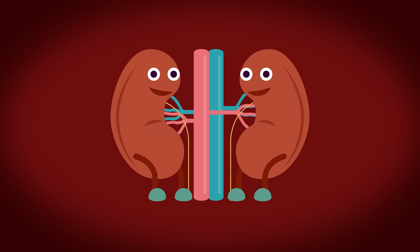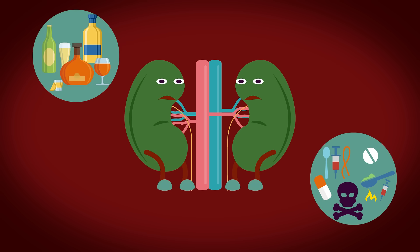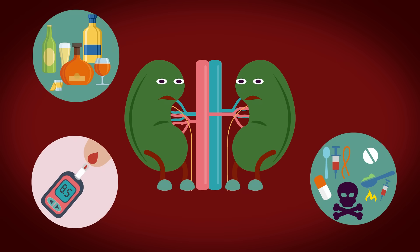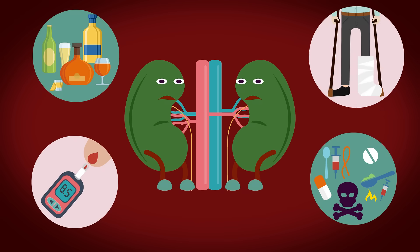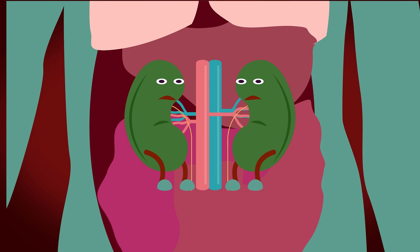However, sometimes your kidneys may fall sick. This may be self-inflicted, such as drinking excessive amounts of alcohol or taking drugs, or might occur as a result of another illness, such as diabetes or experiencing severe injury that leads to a bacterial infection. This can cause kidney failure, which is when your kidney cannot function properly anymore, leading to a build-up of waste products in your body.